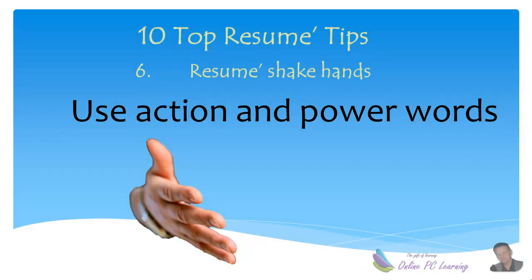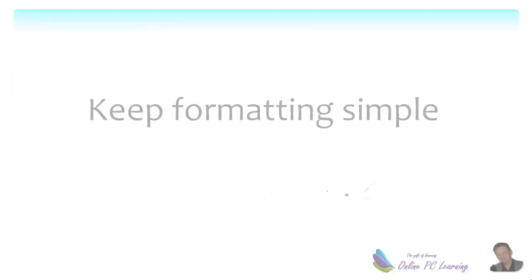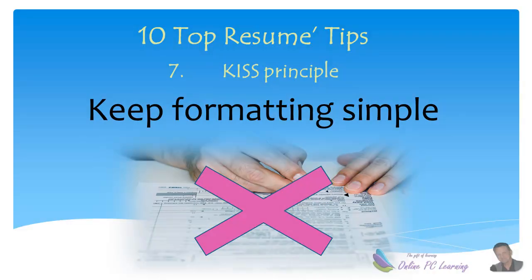Tip number six: use action and power words in those first two sentences. Action and power words will get the attention of the person reading the resume. Tip number seven: keep your formatting simple. Make sure there's plenty of white space, that the margins are wide, and that it looks professionally formatted. Apply the KISS principle — keep it simple — so that when the prospective employer looks at your resume, it will be easy on the eye to read.